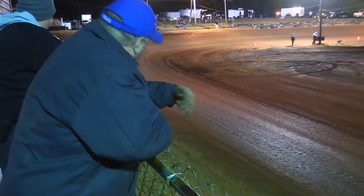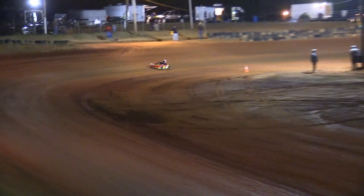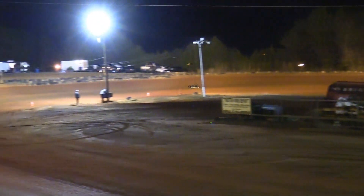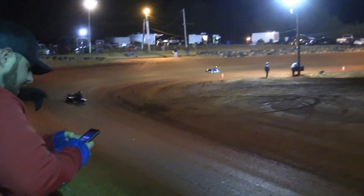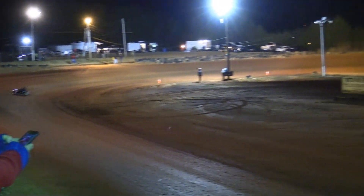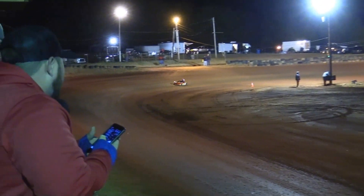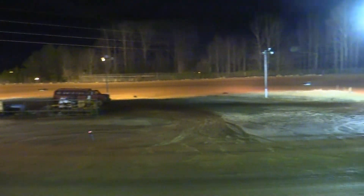Two laps in the books there for Pee-wee-Bee as Bubba Perry continues to lead over Camden Bryant and Colton Whitmire. Bubba Perry has a hammer down, a half racetrack lead over Bryant and Whitmire who still run second and third.